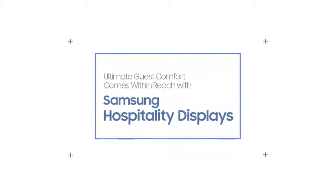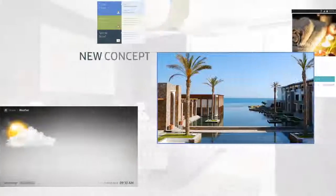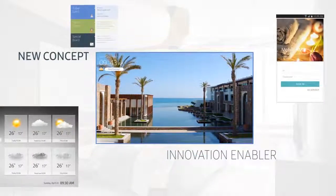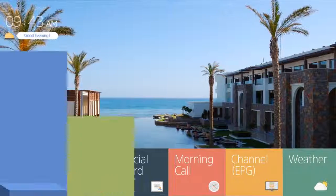Ultimate guest comfort comes within reach with Samsung hospitality displays. Samsung's new hospitality display offers a new concept as an innovation enabler, with an integrated hospitality-specific platform and solution.